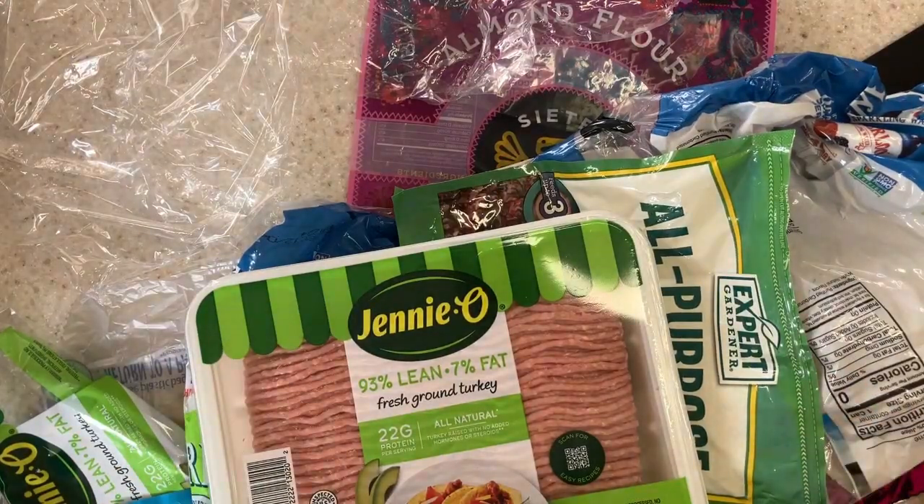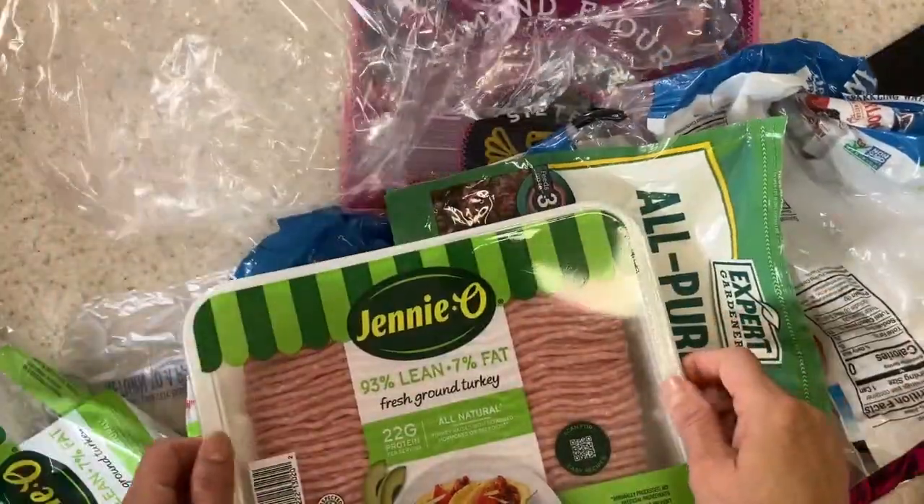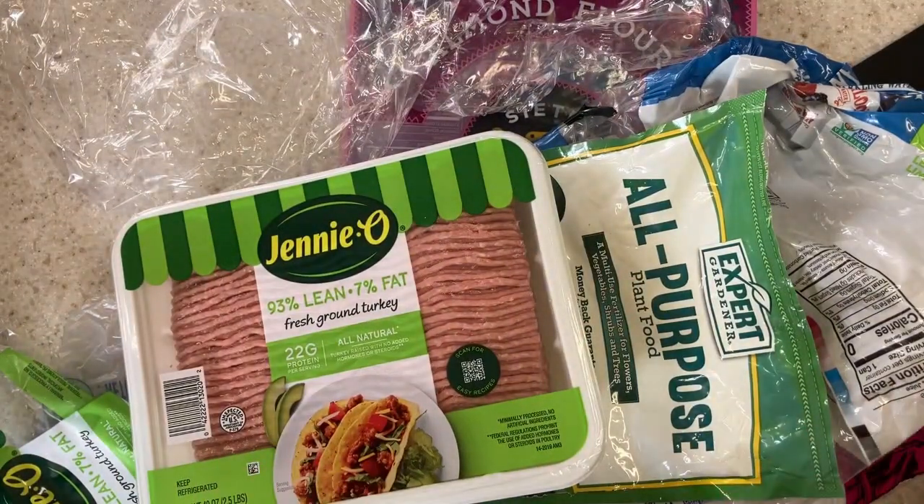Welcome to the Greasy Gals. Today we're talking about plastic — all kinds of plastic and where you should recycle it.